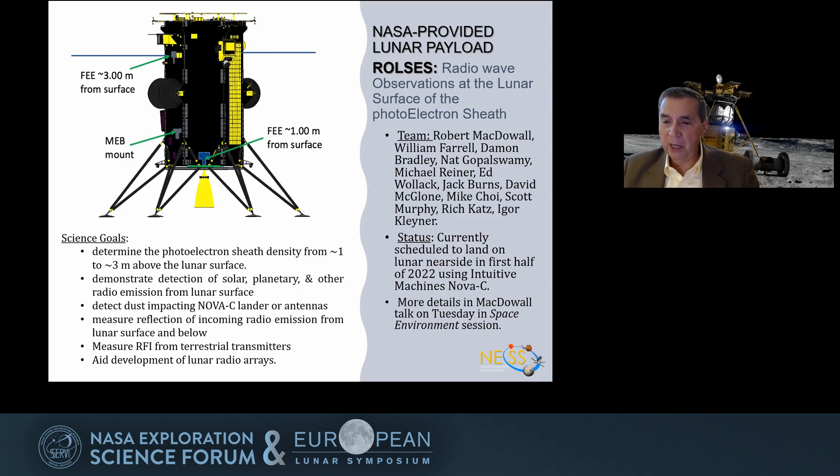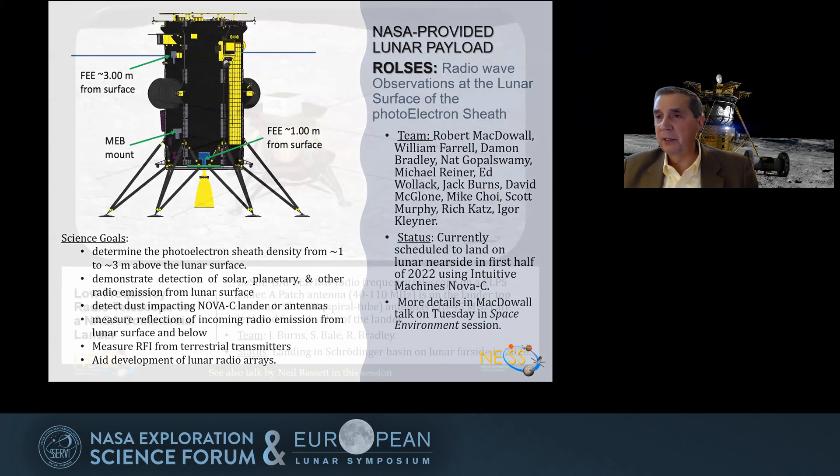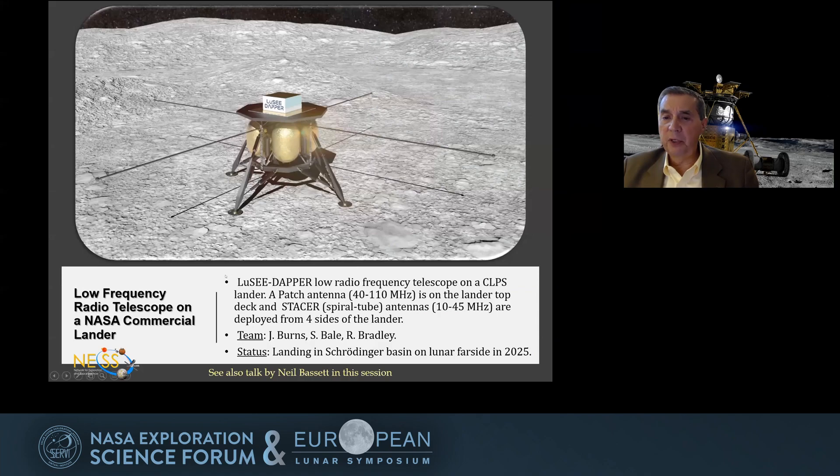It's primarily a plasma experiment to investigate the photo electron sheath — the local ionosphere — that results from the interaction between the sun and the regolith. But also very importantly, it's going to be a precursor for other observations from the moon, particularly the Farside, to map out the galaxy in detail and to look at our instrumentation for future instruments.